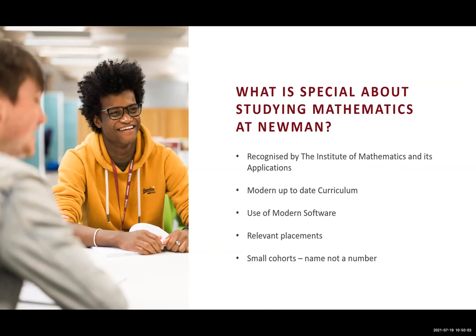At Newman we also offer very important work-related placements. Before you graduate, you can try out a career sector that you perhaps would like to go into once you graduate. Our work placement modules allow you to experience what it's like to work in a certain sector — that's a unique feature of the mathematics programme at Newman University. We also have a very small cohort of students. We get to know our students very well, and our small group teaching allows us to focus very much on the individual needs of all our students.